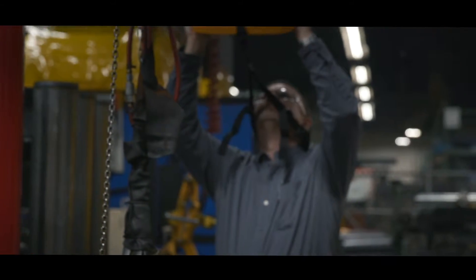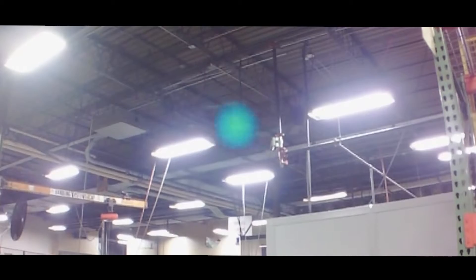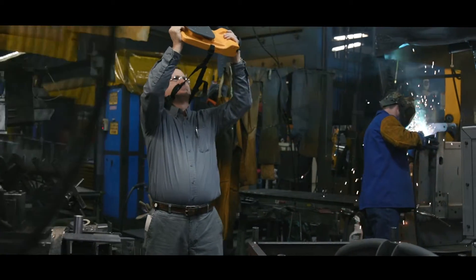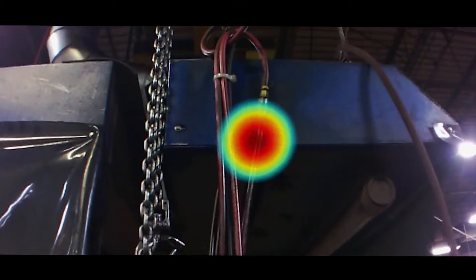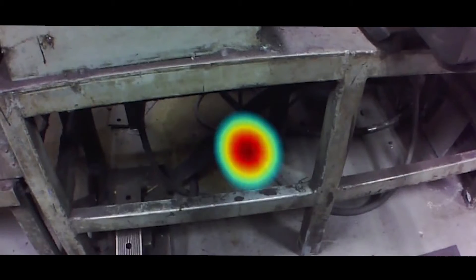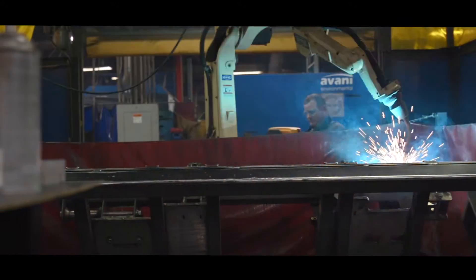The Fluke II900 Sonic Industrial Imager works in noisy places without having to shut down. Scan large areas quickly so you can find leaks much faster and improve your bottom line.